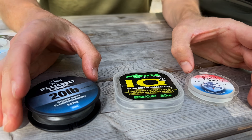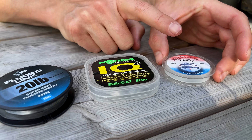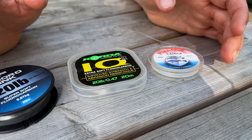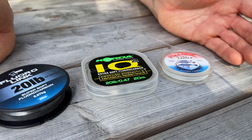All of these fluoros are about the same specification — 20-pound 0.50, 20-pound 0.47, and 25-pound 0.48. In terms of stiffness, they're all very, very close to one another. It doesn't matter which one you pick up, they're all going to be about the same sort of stiffness.